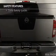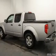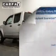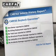Safety was made a priority with these features: a passenger airbag, low-tire pressure warning, front ventilated disc brakes, anti-lock brakes, and child safety locks.